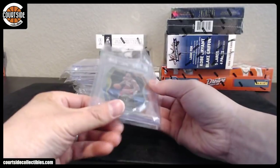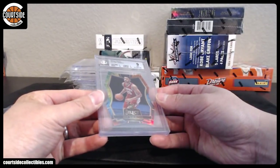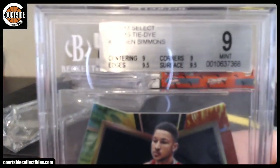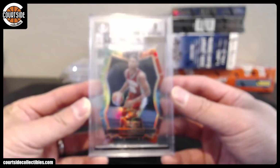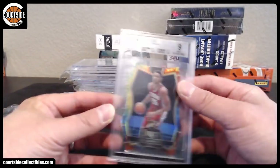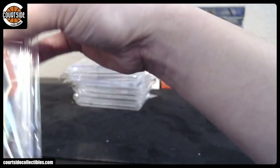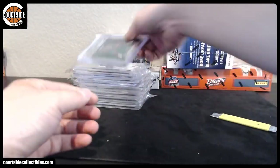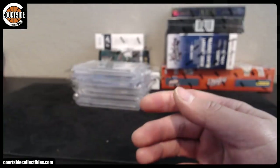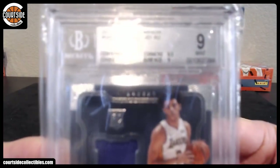Alright, next batch. We got BGS 9 — Ben Simmons. Corners and centering on this one. Half a point away from Gem Mint. Tie-dye Ben Simmons. Alright, we got Tatum Green, BGS 9. Alonzo Ball, BGS 9.